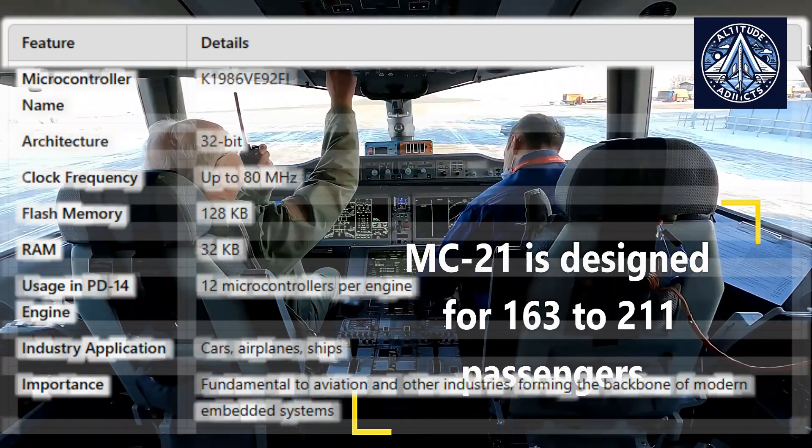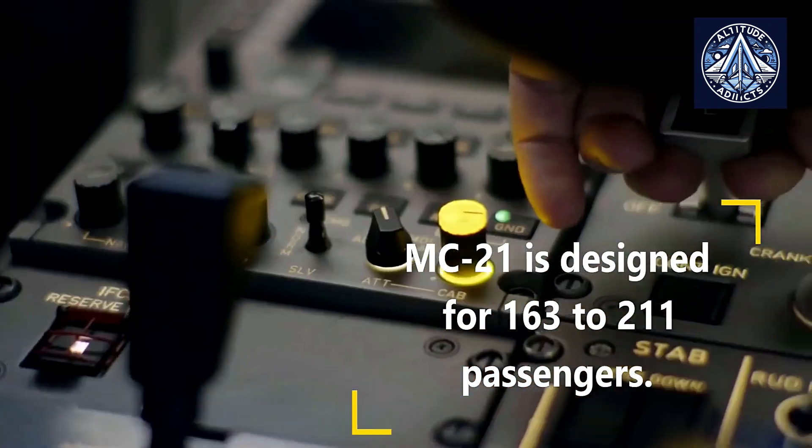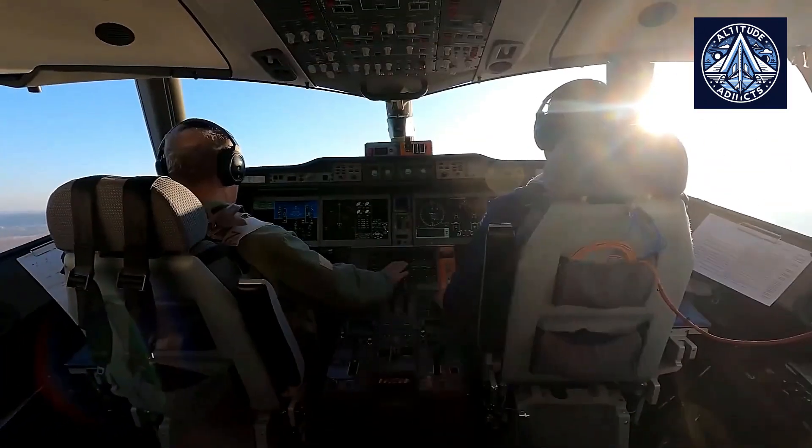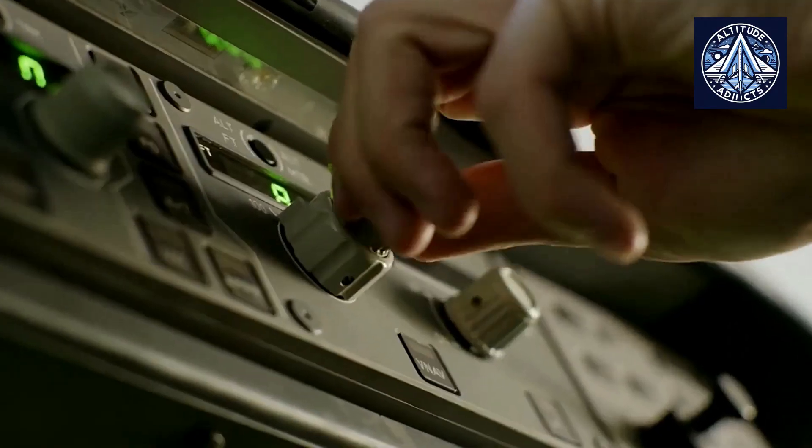Denisov emphasized that microcontrollers are fundamental to various industries, stating: 'Not everything depends on processors. Controllers form the backbone of the entire industry — cars, airplanes, ships.'